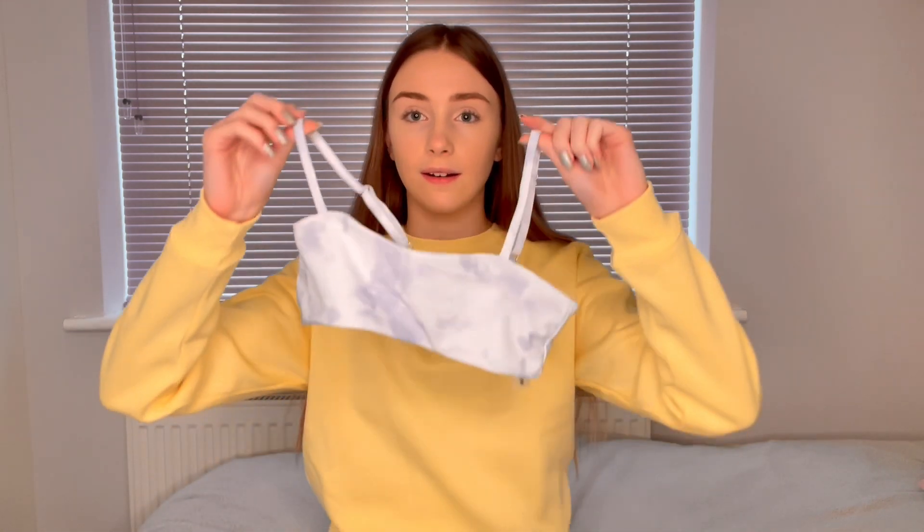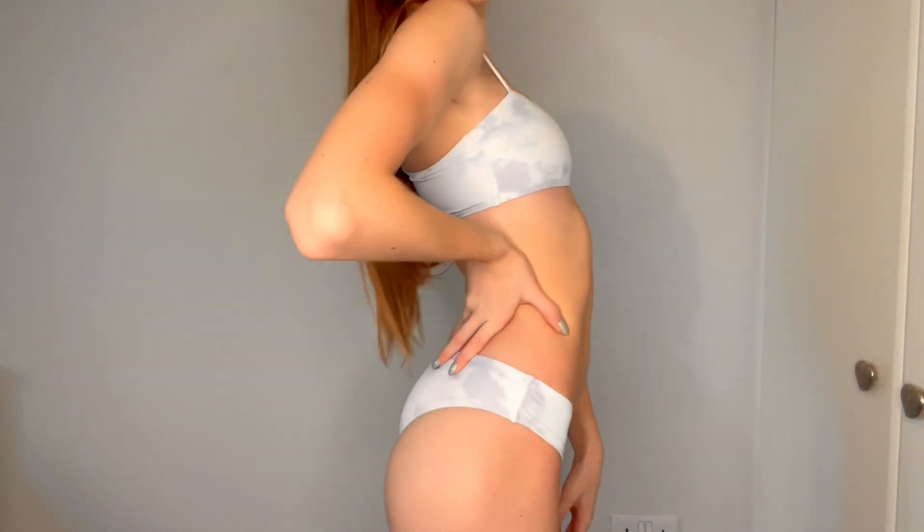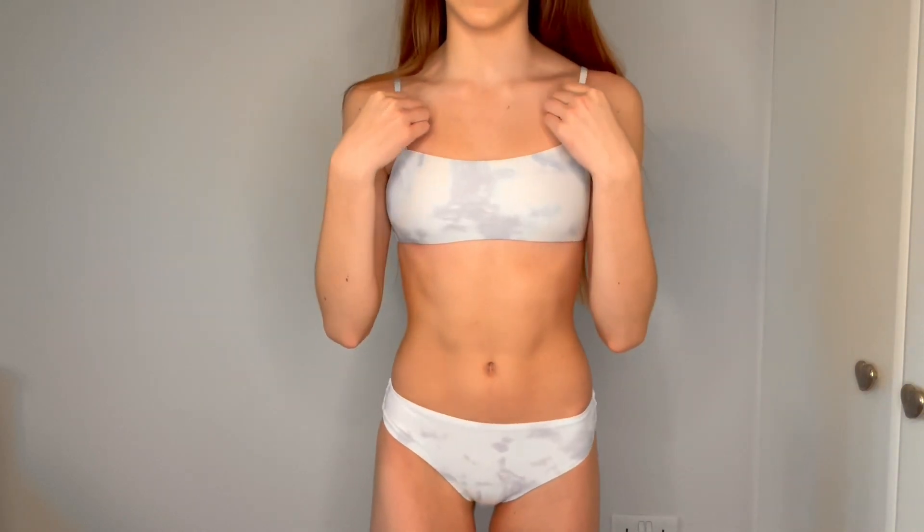The next one I chose was this blue tie-dye one and I think it's really cute. The top looks like that and the bottoms to go with it look like this. This is what it looks like on and I really like it. I've wanted a tie-dye bikini for so long and I absolutely love this one.